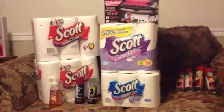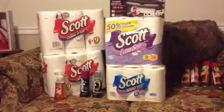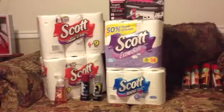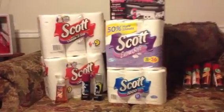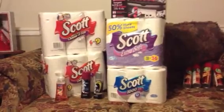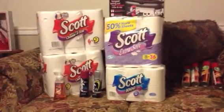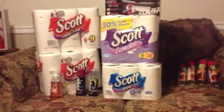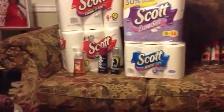I did not get to finish the cash card deal and was going to go back tonight to finish, but I didn't have my coupons with me. I'll hopefully finish it tomorrow. I got two of the Scott tissue paper towels, which were $5.49 each, and two of the Scott toilet tissues, which were $7.49 each.